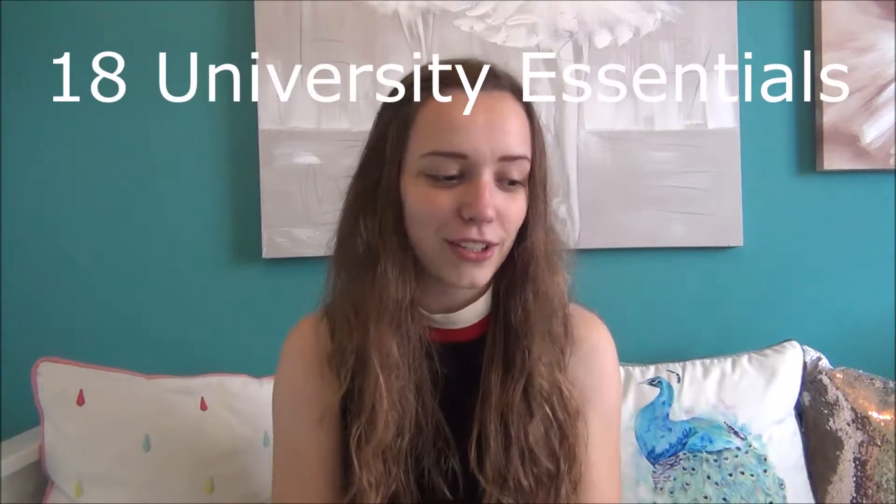Hello! So today I am doing a University Essentials video. Basically I bought quite a few things ready for myself going to university because I got my A-levels, as I showed in my last video. There are a few things I haven't got yet, but I got most of them — things that people might not have thought about and that they might need.